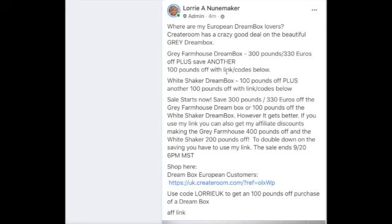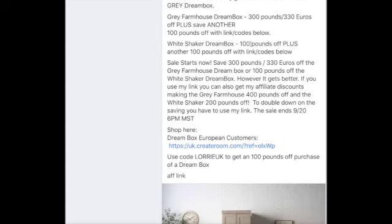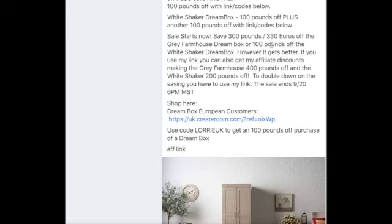The code is Lori — L-O-R-R-I-E-U-K — and you'll get an extra hundred pounds off on top of the 300 pounds that they're already offering for their sale. You can also get the white shaker dream box, which is the one I have, and that one is a hundred pounds off.